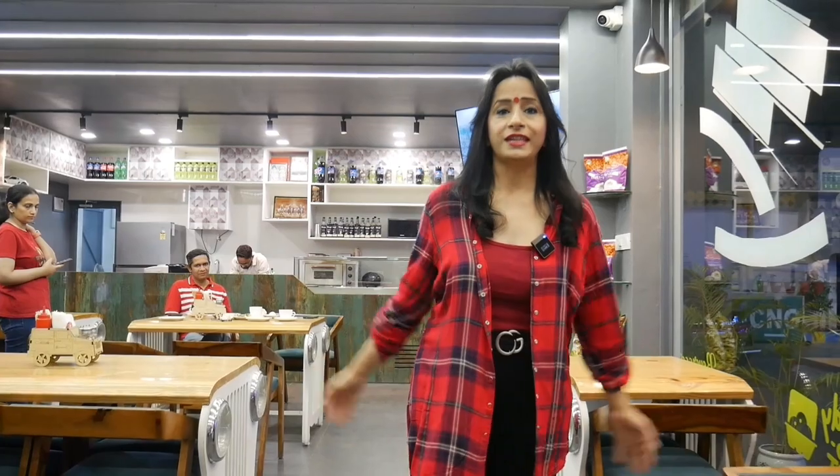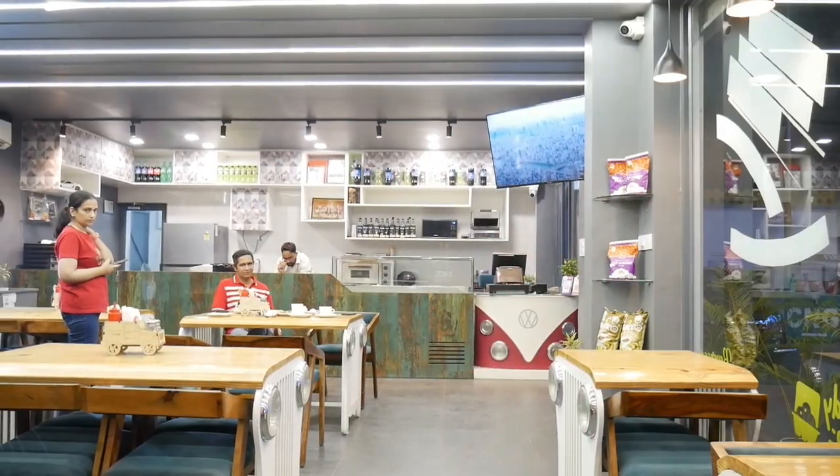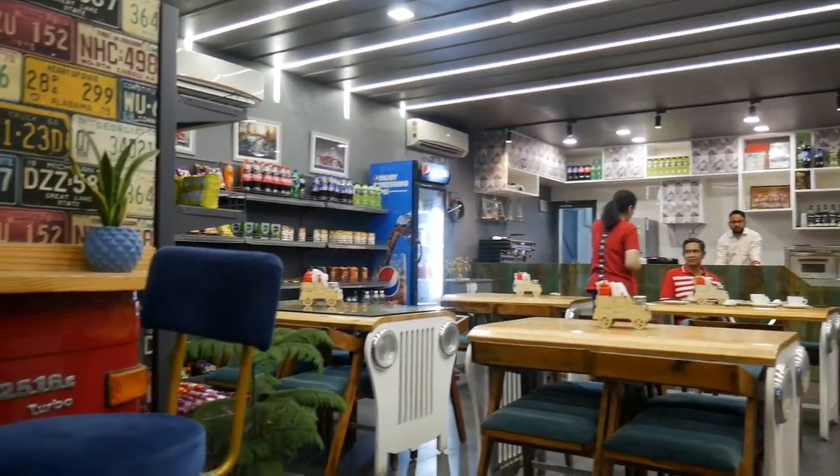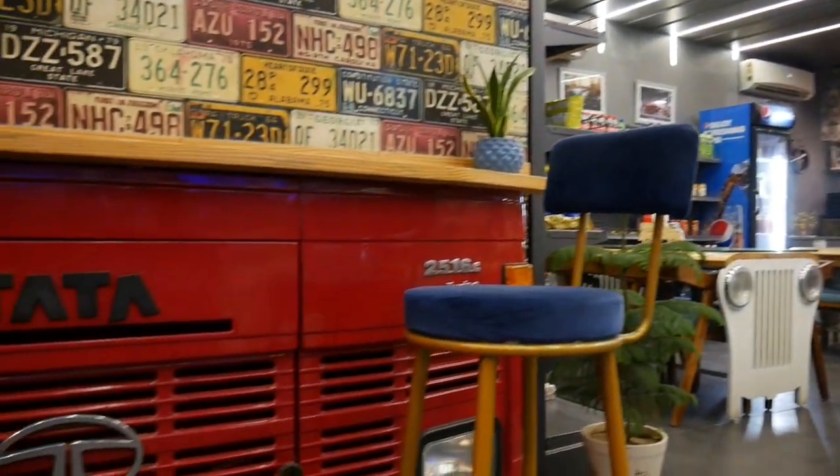So guys, this was my today's vlog. I visited Tunky Full Cafe — you should also come to Tunky Full Cafe. My recommendation at Tunky Full Cafe is the chocolate bomb; it was very yummy. I will see you next Tuesday. Till then, stay safe and keep enjoying your life. Bye!